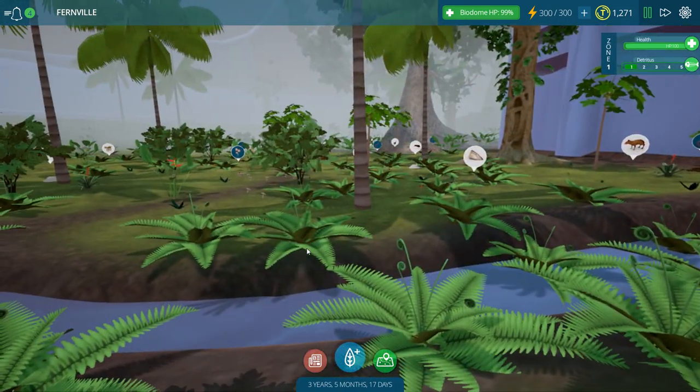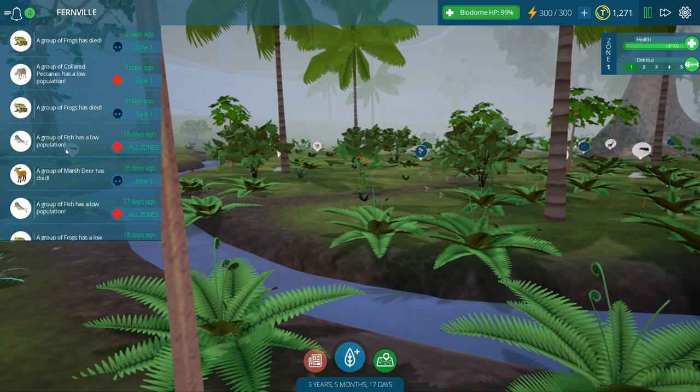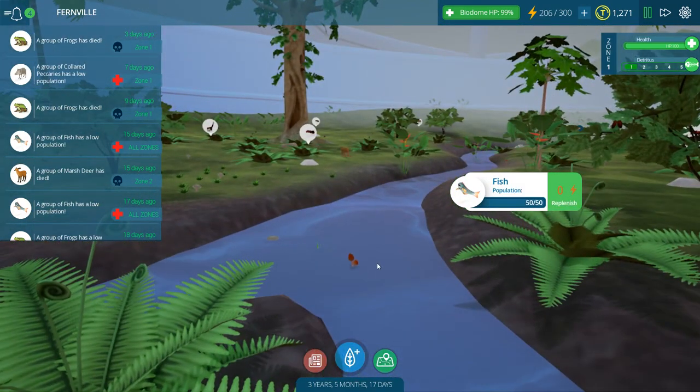To be honest, I'm looking around and it looks kind of empty. I haven't checked how the past three months have gone with our biodome just yet. So let's take a little peek — we have dead frogs. All zones show a group of fish; the fish are low. Can I repopulate? Oh wow, you can repopulate the fish. Who's eating the fish?